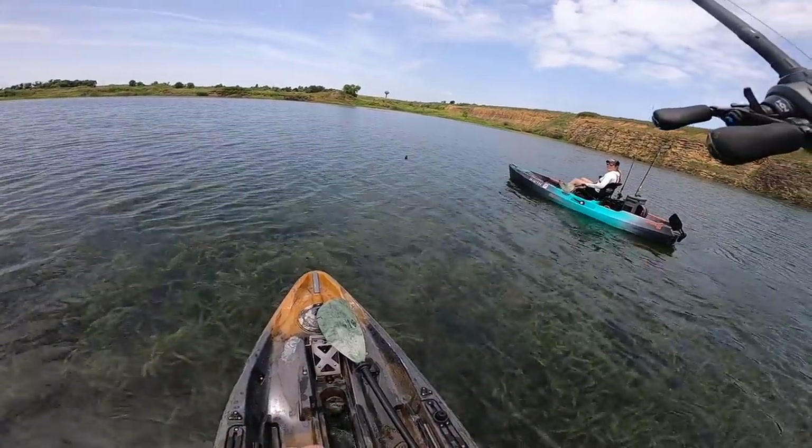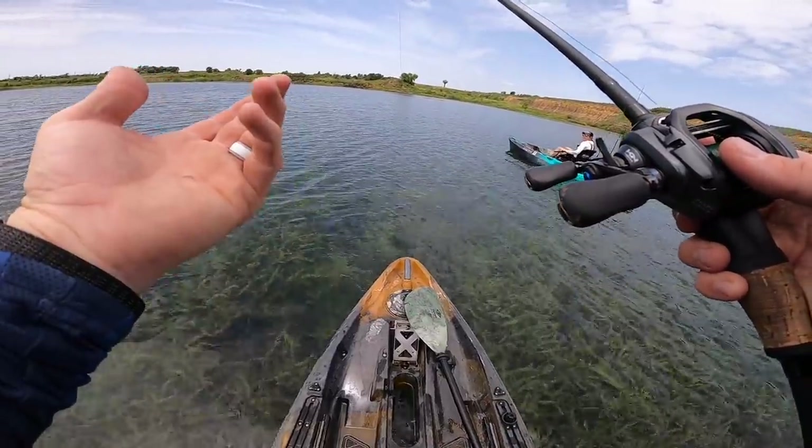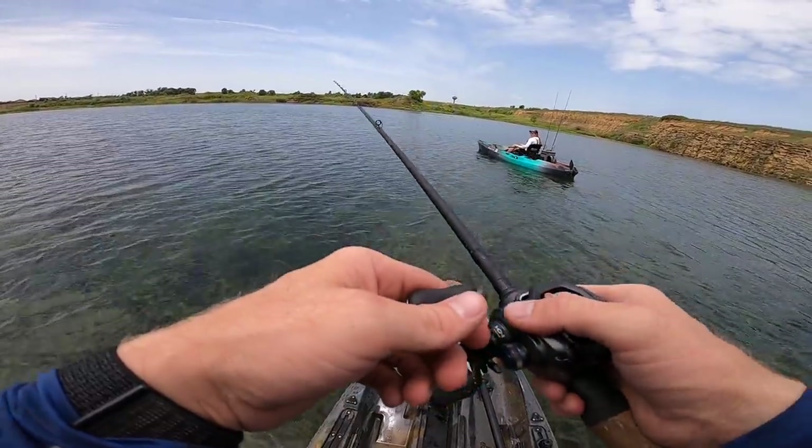We need the motors, and then we need an ounce-and-a-half weights and flipping hooks. Look, it's going right through — just down, down, down, down. Spot them — oh my gosh, catching fish like this!